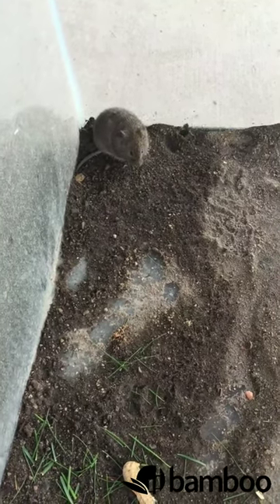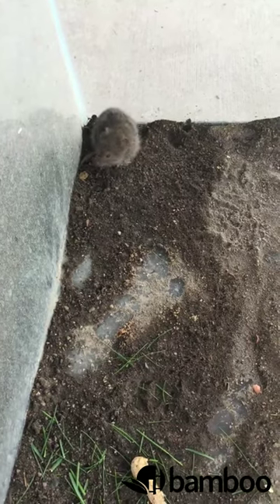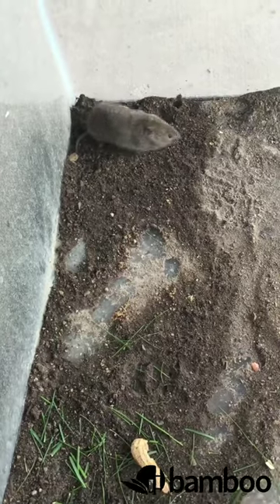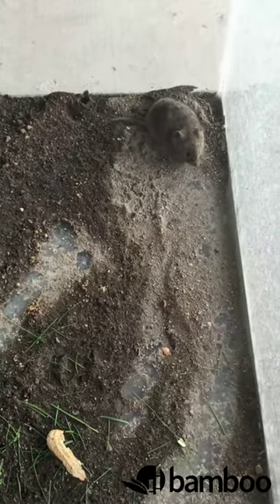A lot of people think they're the same. A mouse will like to get inside attics, basements, inside the homes, and eat popcorn, cereal, just really just about anything you have. They'll even chew through insulation. Voles like to stay outside and what they eat is more like vegetation.